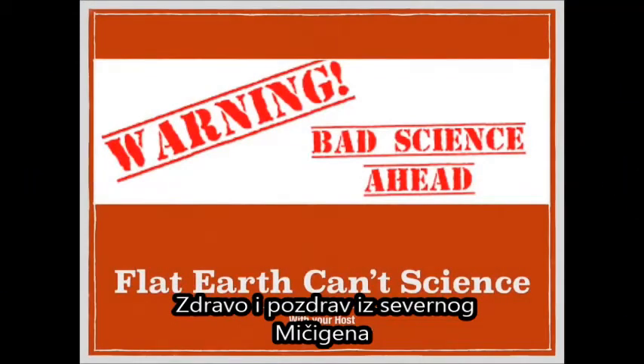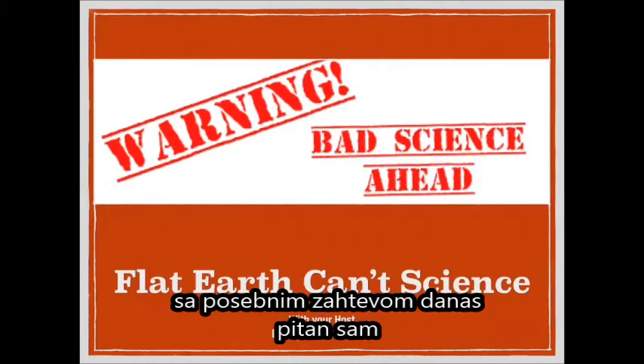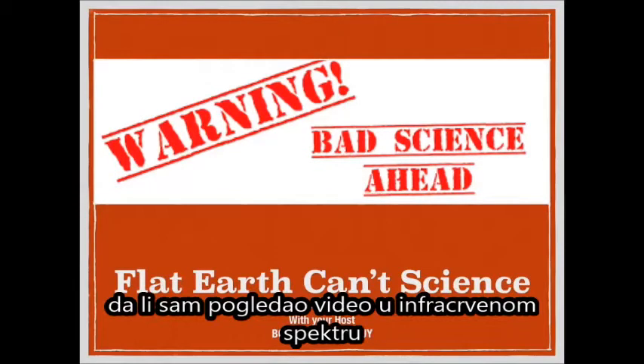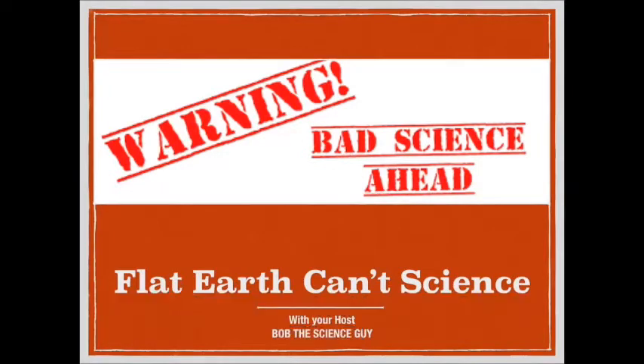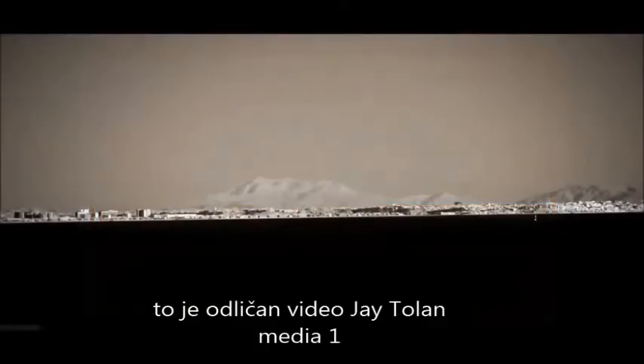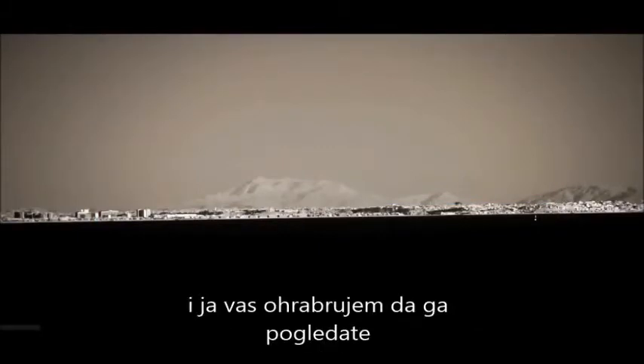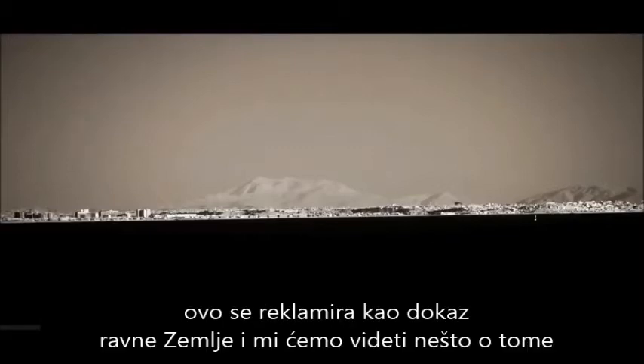Hello and greetings from northern Michigan. This is Bob the Science Guy with a special request today. I was asked to have a look at this video - an infrared photography of Mount San Jacinto from 123 miles away in Malibu, California. This is an excellent video by J. Tolan Media One with some beautiful imagery in it, and I encourage you to go have a look. This is being touted as a proof of the flat earth. We'll see about that.